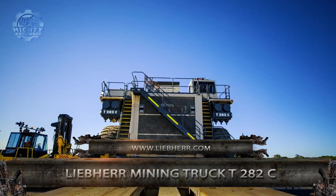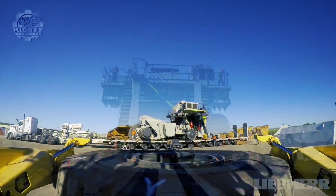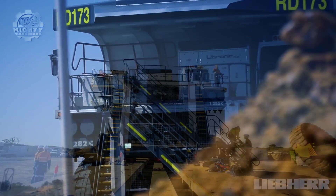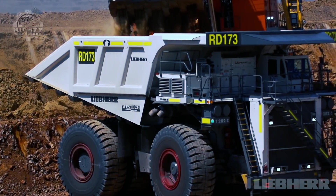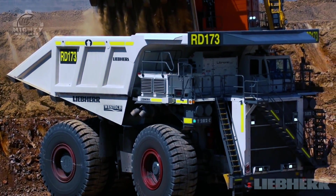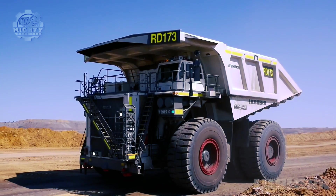Up next, we have the Liebherr Mining Truck T 282C, a vehicle that offers a payload of up to 360 tons. This is ideal for high-production mining applications worldwide. It has quite a lot of useful features, like the Lytronic Plus Drive System, CAN bus technology, truck diagnostics, air ride seats with 3-point seatbelts, and a whole lot more.